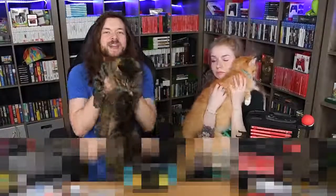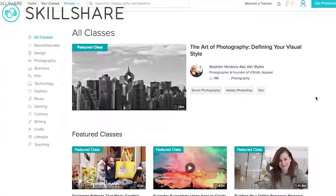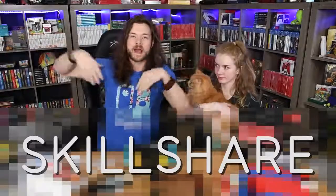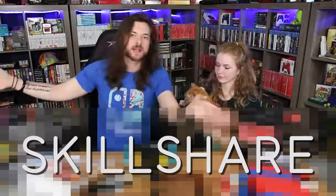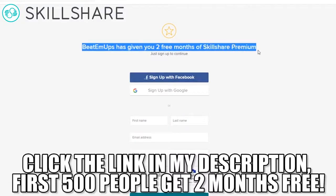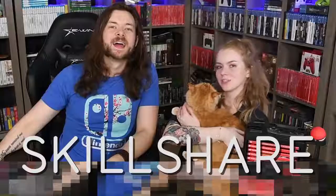These little guys eat way more than we do, and to keep them fed we use the help of sponsors like Skillshare. If you didn't know, Skillshare is an online learning community for creators with more than 25,000 classes in design, business, video editing, and video production. If you want to make YouTube videos like this and have no idea where to start, check out Skillshare. It's super affordable — less than ten dollars a month. The first 500 of you to click the link below get two months free. Thank you Skillshare for sponsoring this video.